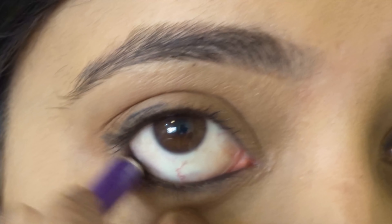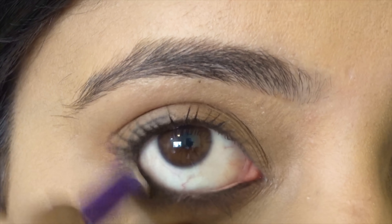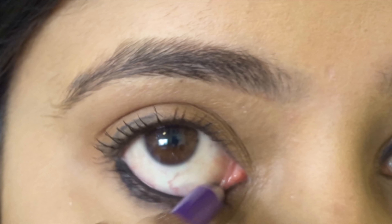For the first look, if you don't want anything too dark, just line the waterline with Plum Kajal. The second look which I really like is a little messy look — put it on the waterline, then slowly put it on the lash line roughly. It looks very pretty and you can pair it with a good lipstick.